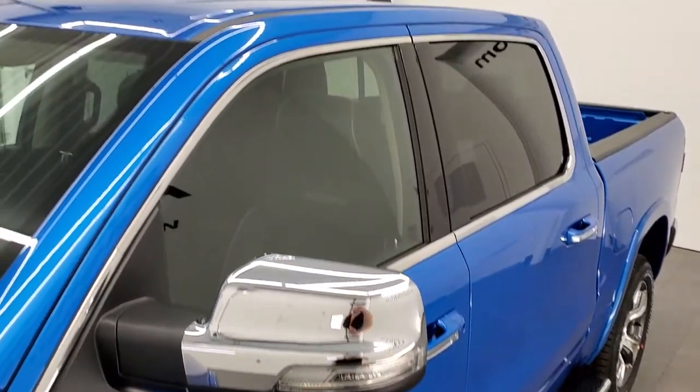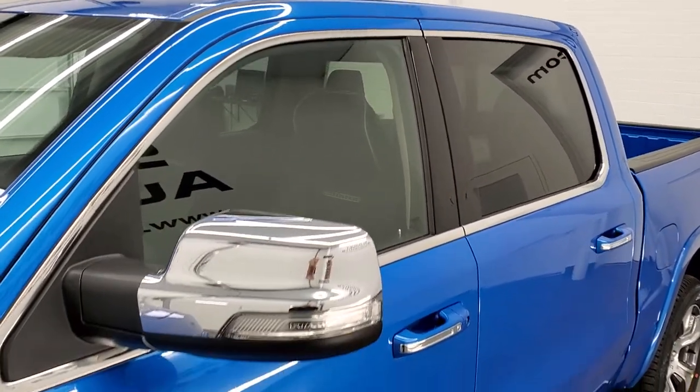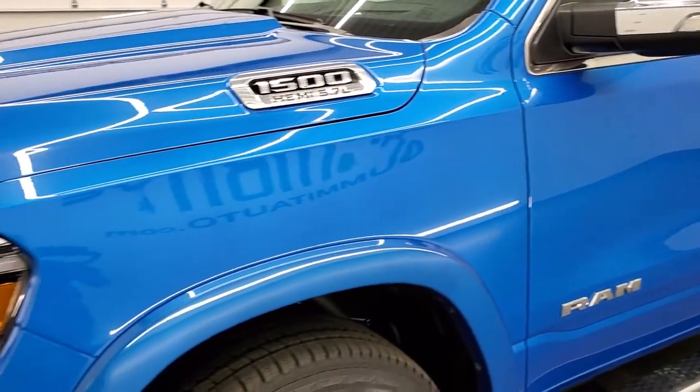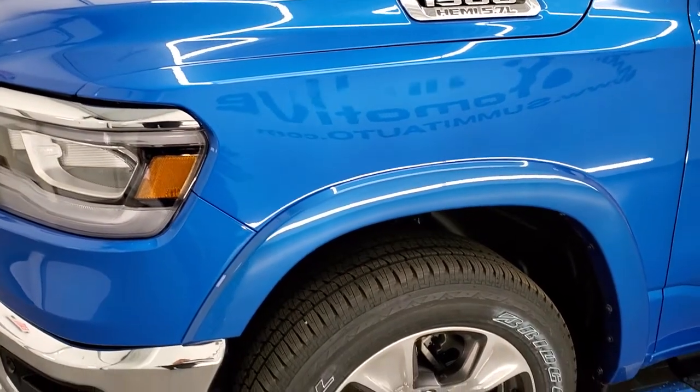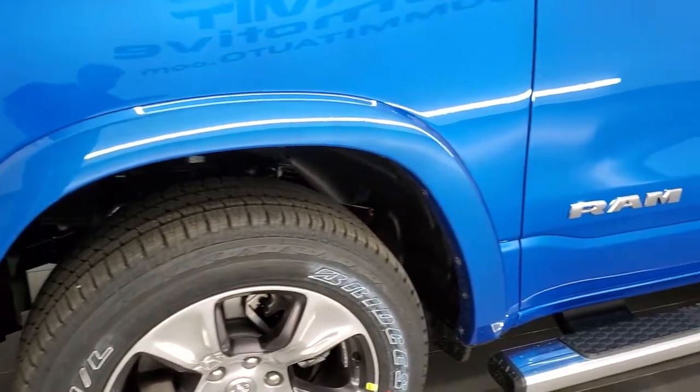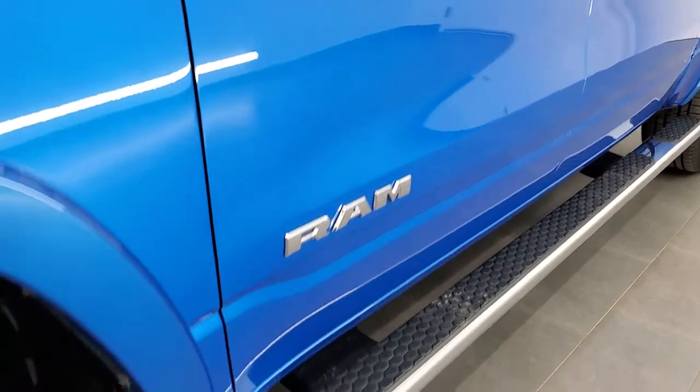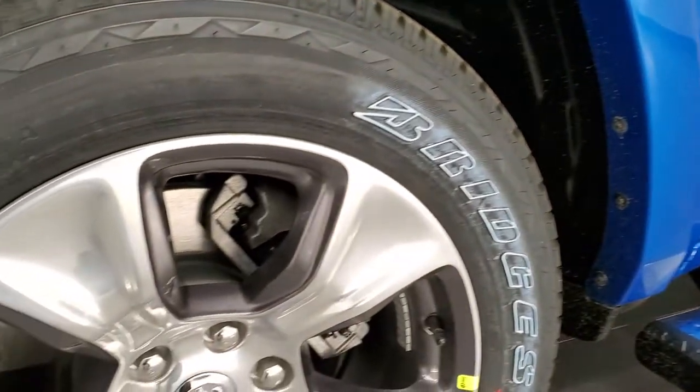We shoot all of our videos in 1080p, 60 frames per second. So if you have HD capabilities on your computer, tablet, or smartphone device, turn them on right now because it is definitely your best way to check out the quality, looks, and styling of the vehicle before seeing it in person, as well as the color. And we'll start off here with the rims.